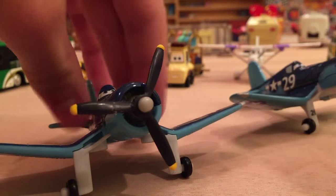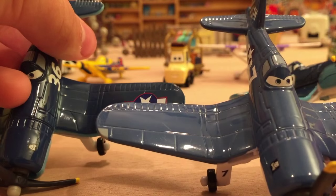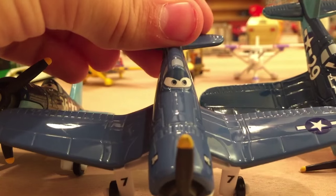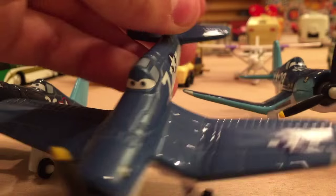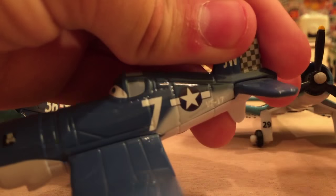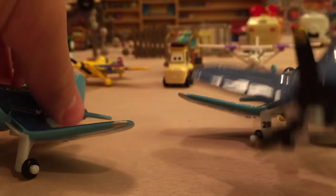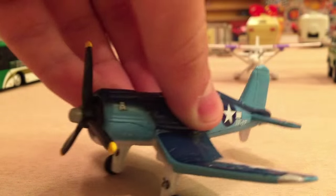Skipper is a lighter blue, probably because he's older and faded. They all have the VF-17 on the side and Skipper is number 7. They look pretty cool together — this is probably the only two of his squadron that will get a release. That's basically it for Jigsaw number 29 — probably my least favorite from the case, but let me know what you think.